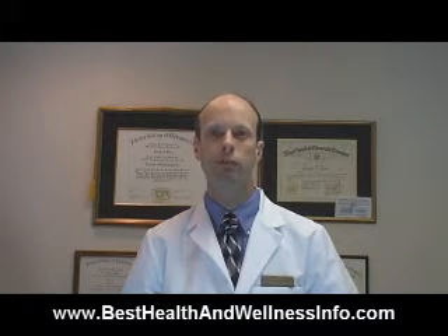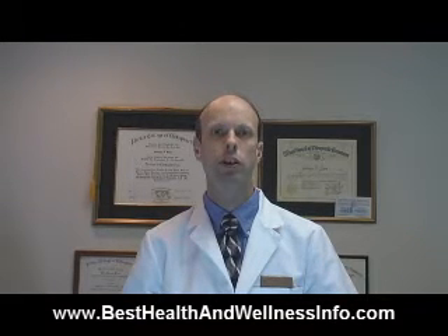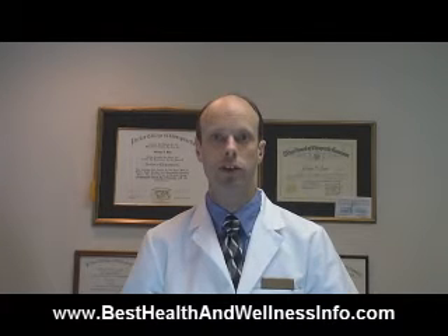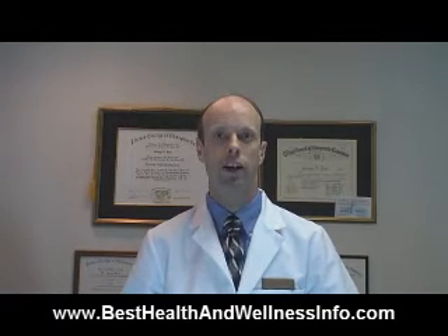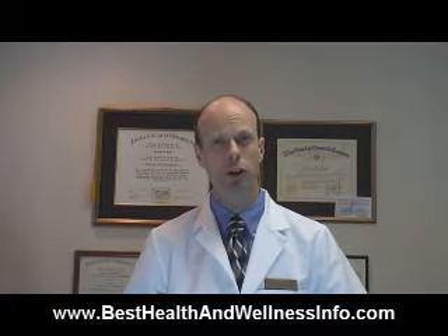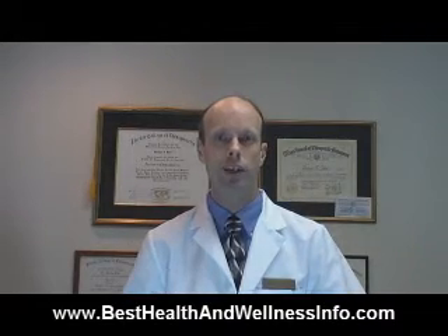Hello, I'm Dr. George Best of Best Health and Wellness in San Antonio, Texas, and today I'm going to share with you some little-known information about rotator cuff problems that even a lot of doctors and physical therapists aren't aware of. I think you'll be surprised by the effects that other things besides the shoulder have on the rotator cuff. I'm going to change into something more comfortable and show you a little demonstration I think you'll find rather interesting. So let's get started.